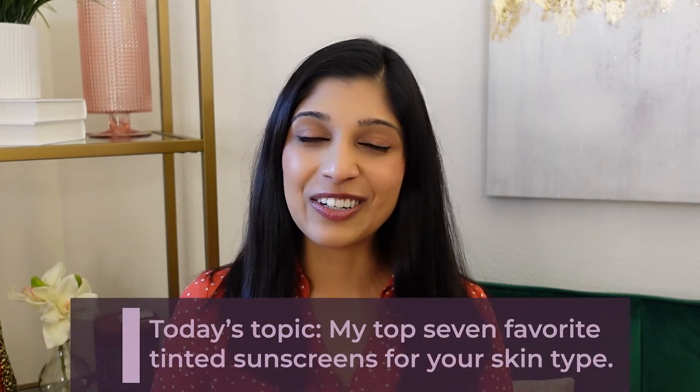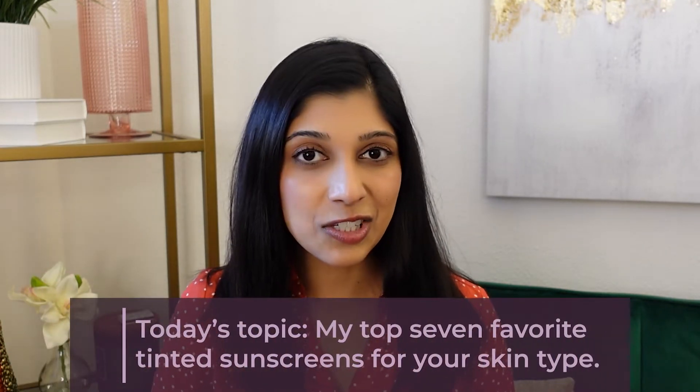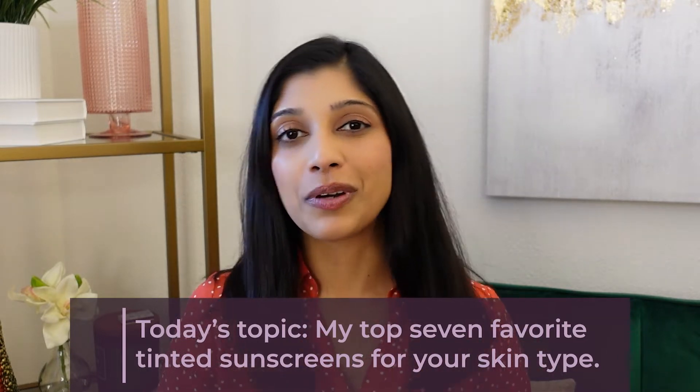Hi everyone! Welcome back to my channel. Today we're going to talk about tinted sunscreens. I'm going to give you my recommendations in order of pricing.